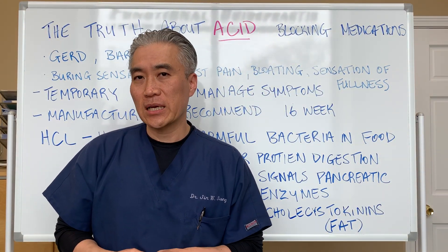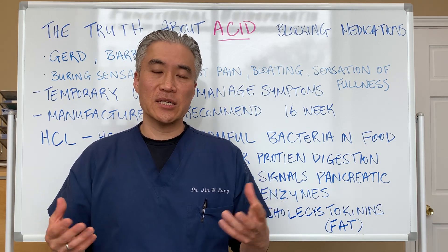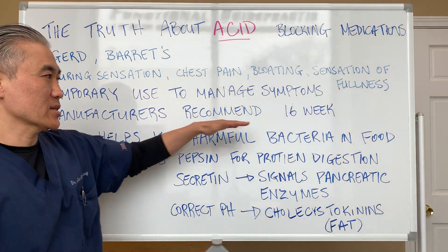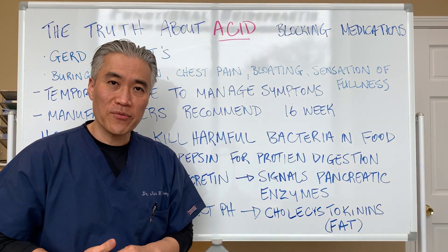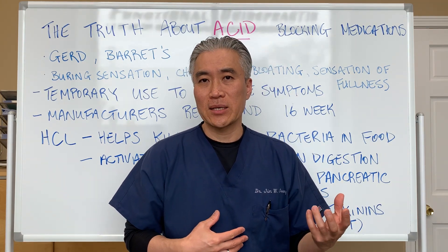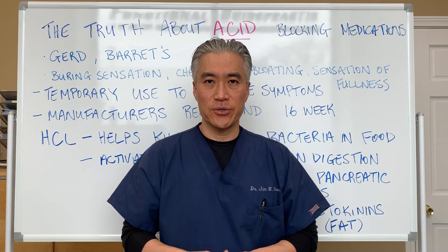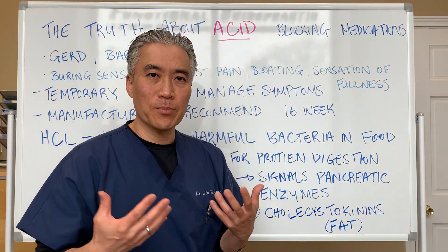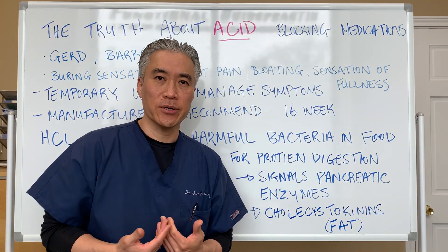Actually, the manufacturers recommend about 16 weeks of use — no more than 16 weeks. However, when patients do come into our office, they're on acid-blocking medications for years. So what happens when you're on acid-blocking medications for years?